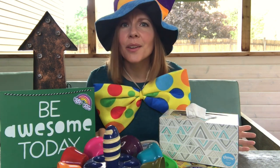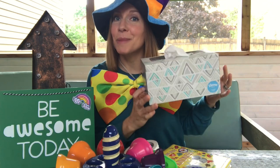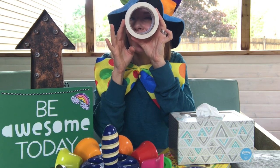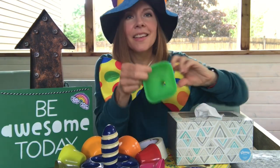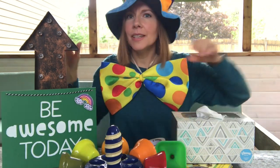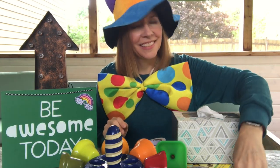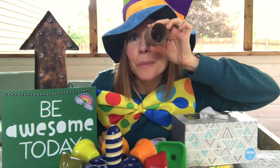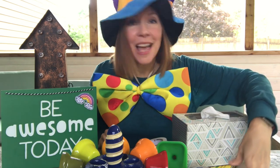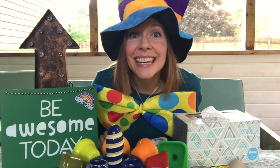I wonder what kind of shapes you can find right in the things we have on the table. A tissue box is a special shape. This tape is a shape. This funnel is a shape. The top of this arrow is a shape. Is this toilet paper roll a shape? Yes it is. Lots of shapes right around us. I wonder what kind of shapes and colors and numbers and letters we're going to find. Come on in. Let's have some fun.